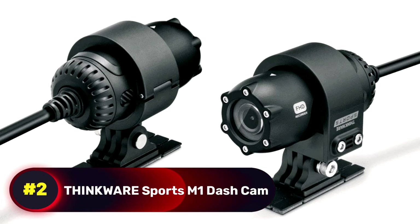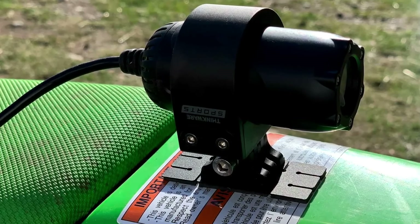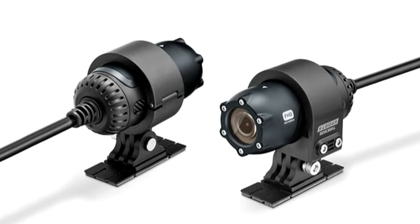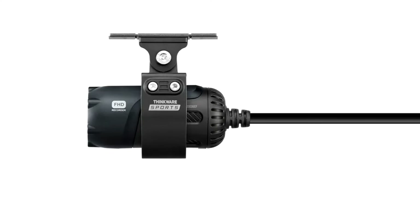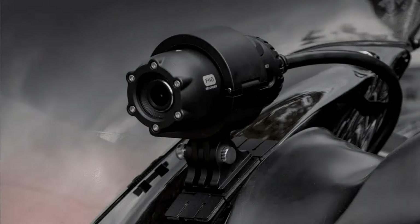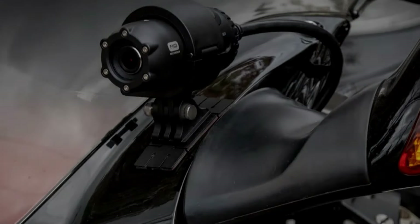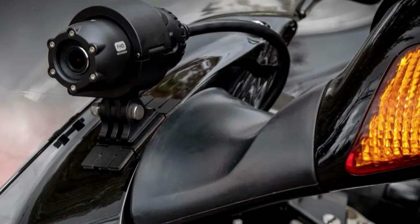Number 2, Thinkwear Sports M One Dash Cam. Your motorcycle might benefit from a dash cam, which can be mounted on the handlebar above the mirror or in any convenient location, as motorcycles lack a traditional dashboard. This applies to the rear camera as well. Each camera features a 2.13 megapixel Sony Starvis lens, recording in full HD at 30 frames per second with a 140-degree viewing angle.